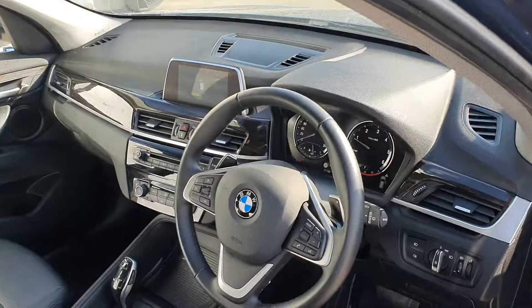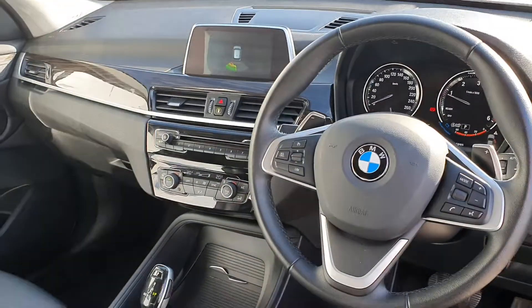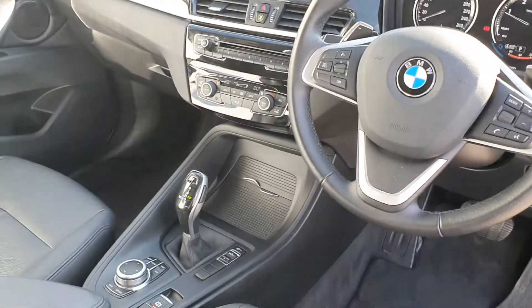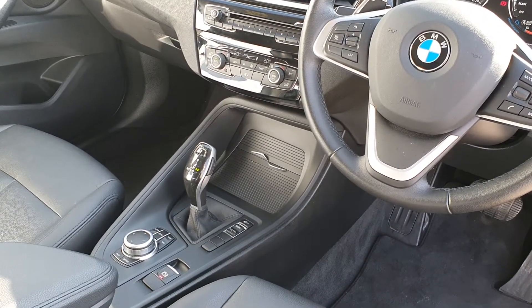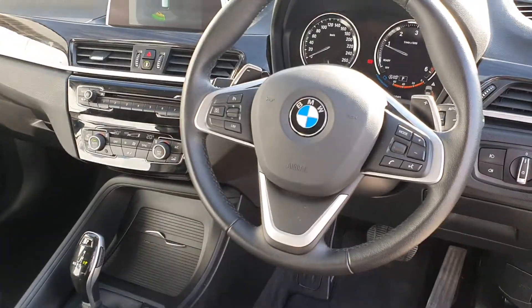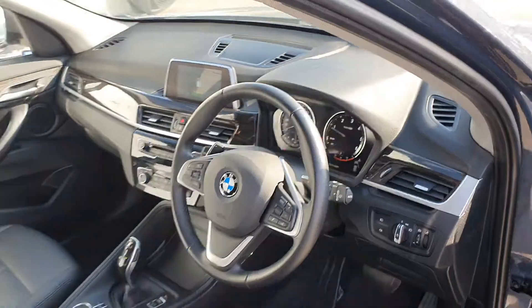On the interior we have black leather seats, a multi-functional leather steering wheel, digital dash, radio, air conditioning, sat-nav, and a range of other features including Sport and Eco Pro mode. You also have a flappy paddle Tiptronic gear system which is automatic, and it powers a 2 litre diesel engine.